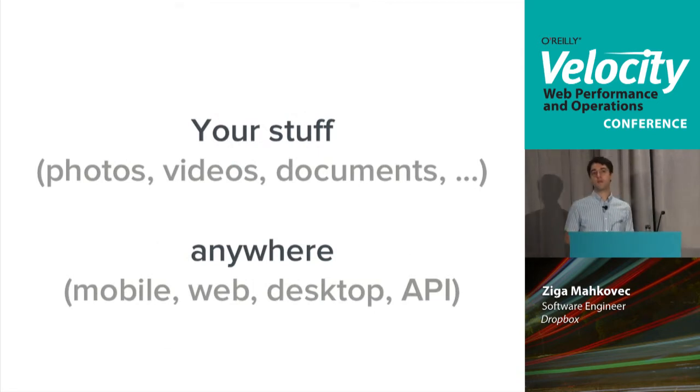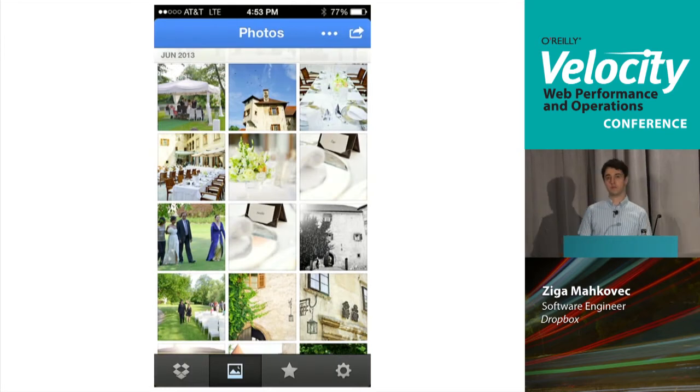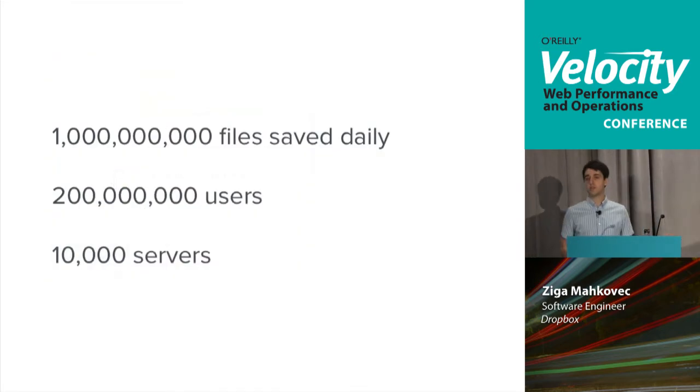Dropbox brings your photos, videos, documents and other files to any platform — mobile, web, desktop, API. You may use Dropbox camera uploads to store all of your photos on iOS or Android and use our mobile apps to browse and share them. Our users save a billion files every day. We have 200 million users and run this on more than 10,000 servers.